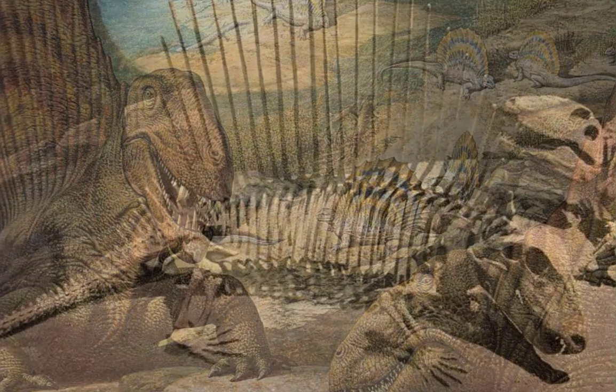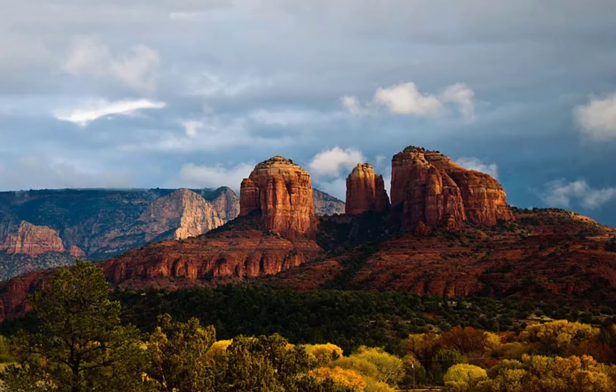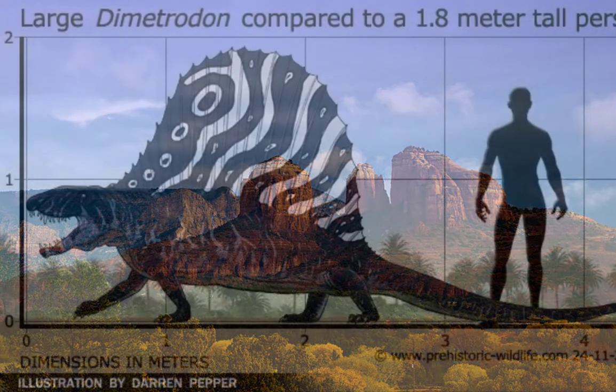It's known from plentiful fossils in the Permian red beds of Texas, USA, which are mainly reddish sandstone.